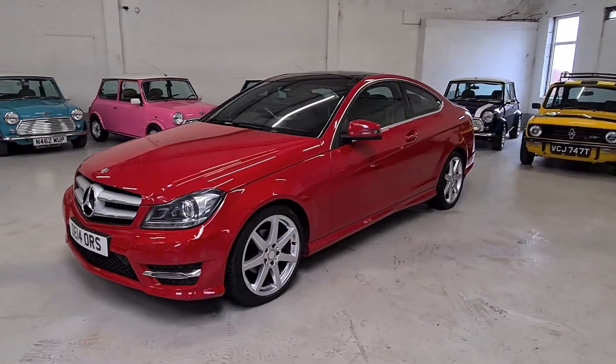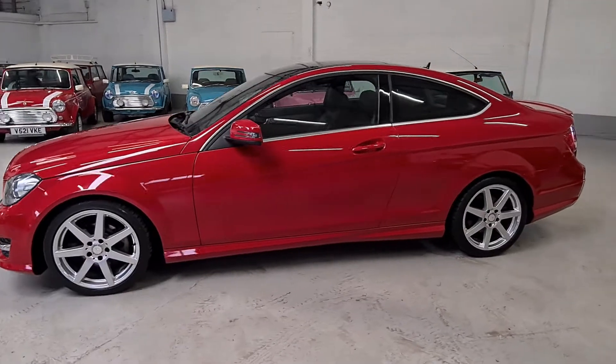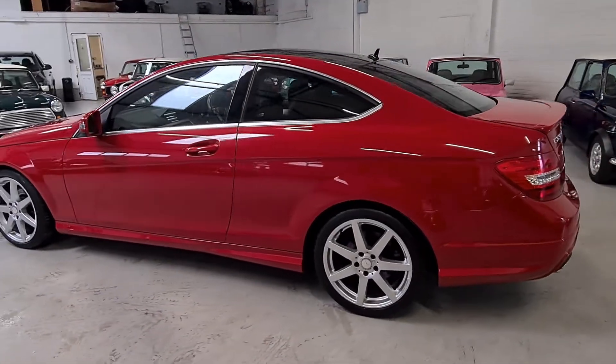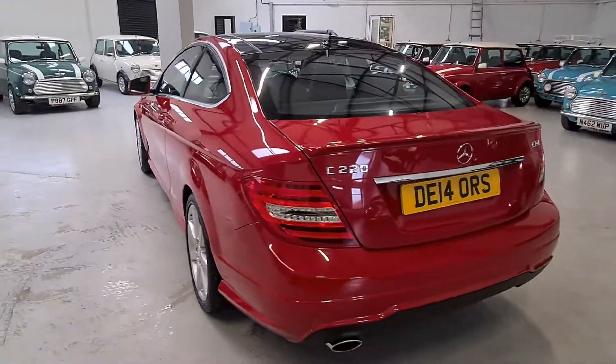This is our beautiful 2014 Mercedes-Benz C-Class Coupe — the C220 AMG Sport Edition Premier Plus. It's a lovely low mileage car, 250,000 miles with an excellent service history.